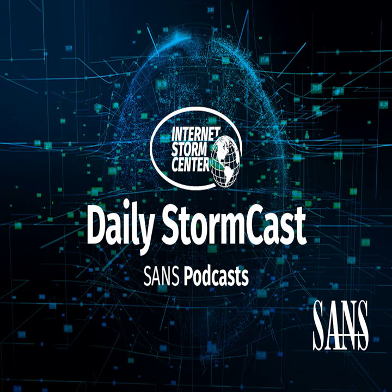Hello and welcome to the Tuesday, September 10th, 2024 edition of the Sands and Red Storms on a Stormcast. My name is Johannes Ulrich and today I'm recording from Las Vegas, Nevada.